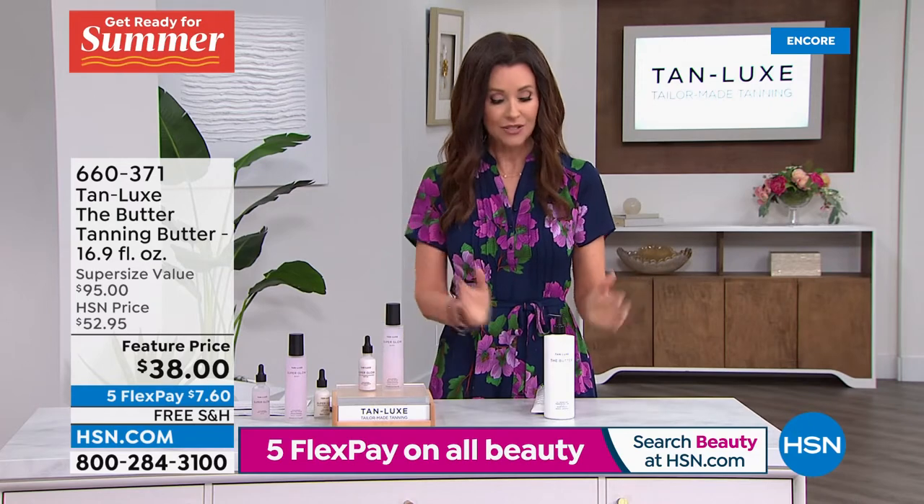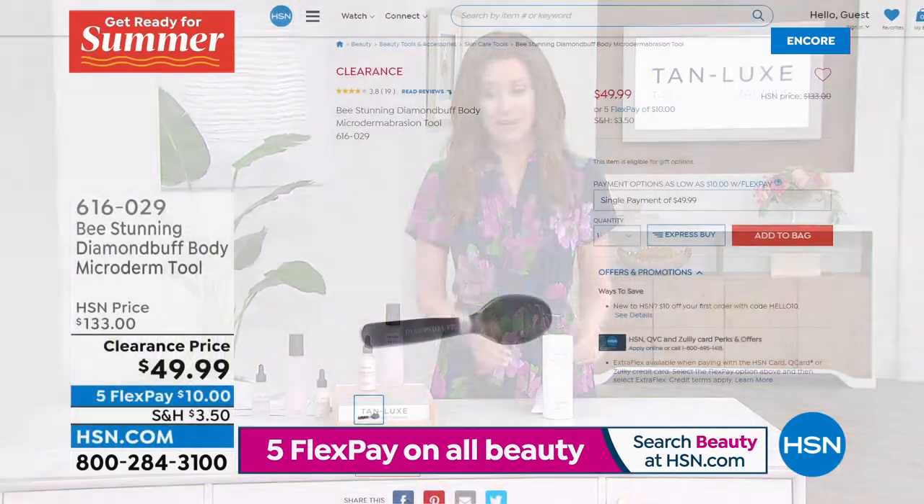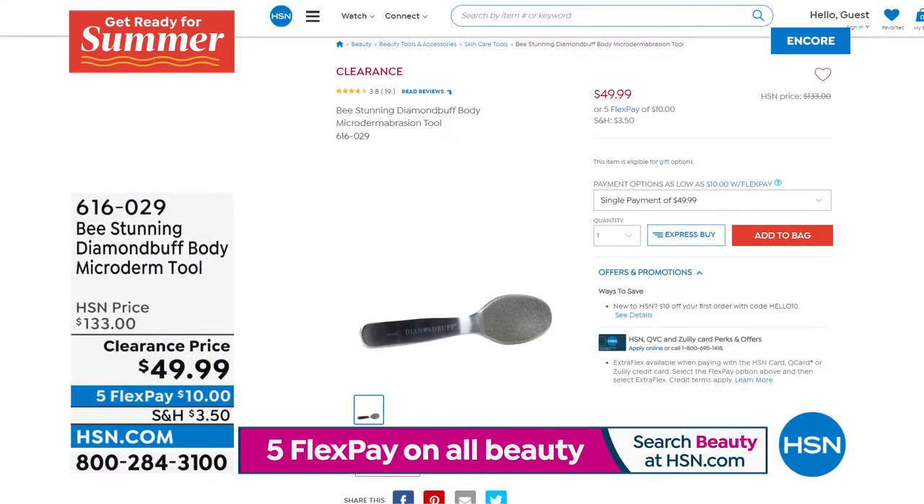So simple and easy. If you just want the gradual tan, this is the best price you're going to find on the butter. And then of course there's our today's special. You want to cleanse your skin and exfoliate if you've got that dry skin, although Tanlux never grabs on any of that skin.